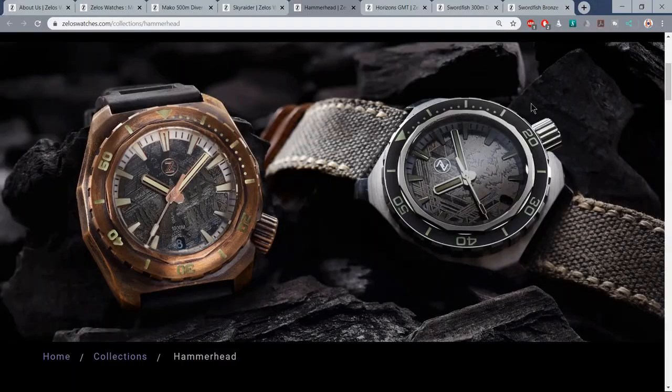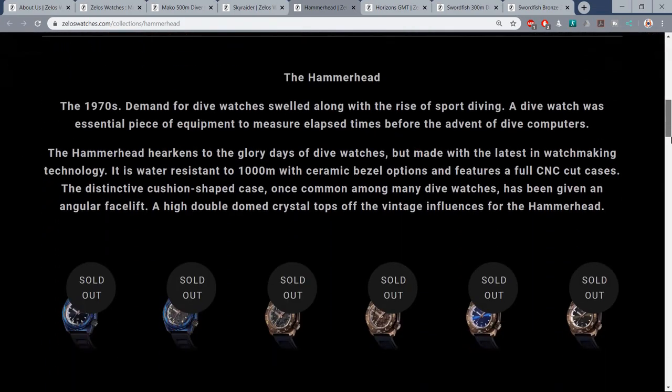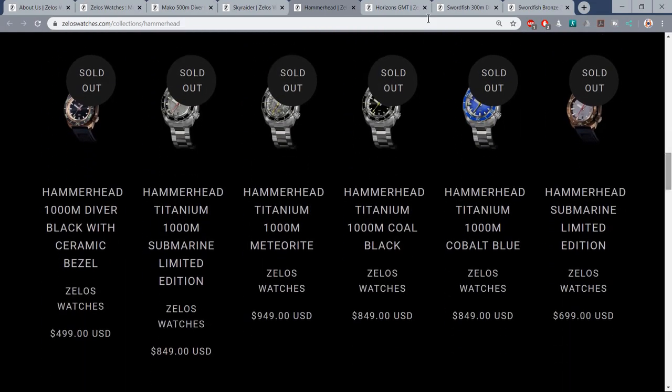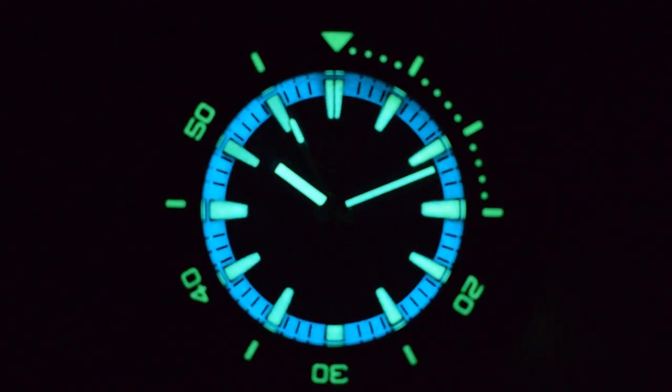Moving on to the Hammerhead - think of this one as the Mako's big brother, an absolute unit of a watch. Again, available in either stainless steel or bronze, 44mm in diameter, and look - they're all sold out again. You're getting the idea: a real cult following behind Zelos, as I mentioned, and a very active Facebook group. The lume on all of these models has been outstanding - they tend to use a two-tone approach, mixing C3 and BGW9 to great effect.